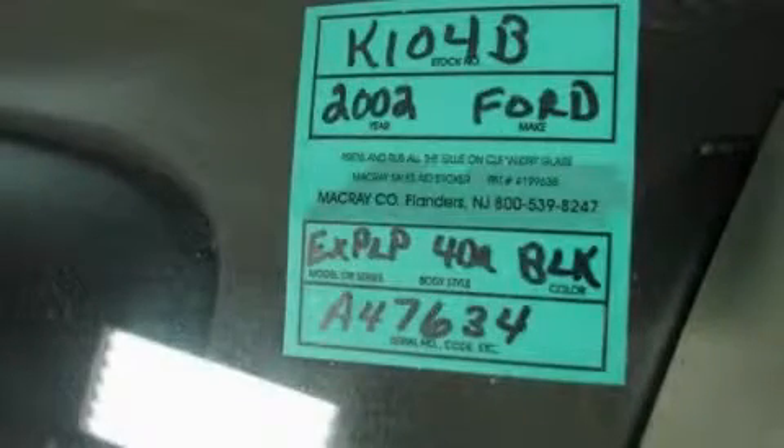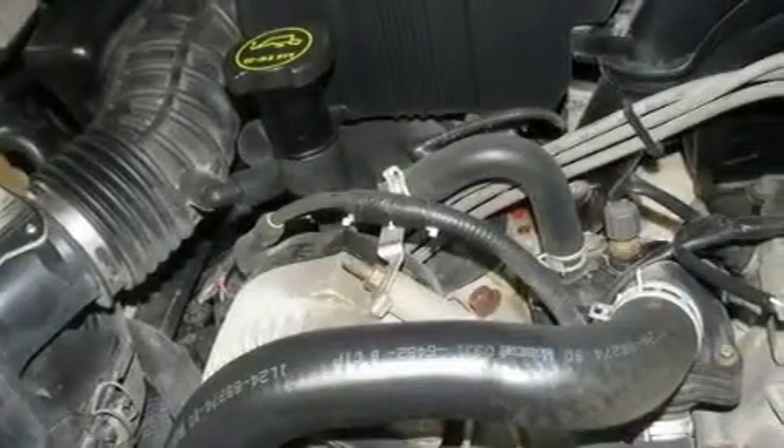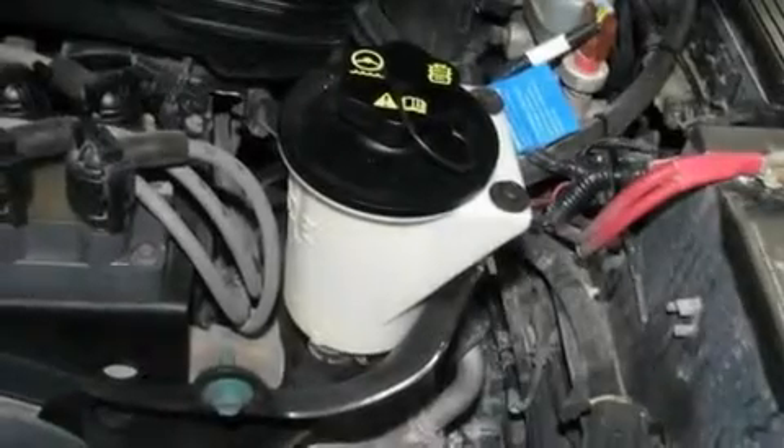This is a 2002 Ford Explorer, a vehicle with safety, comfort and space. It features a 4.0-liter six-cylinder engine, an automatic transmission and four-wheel drive.